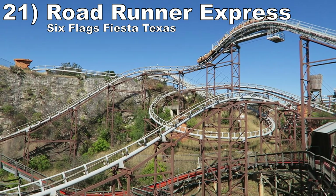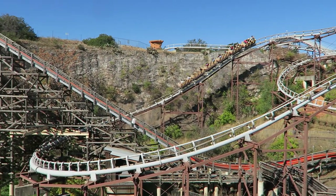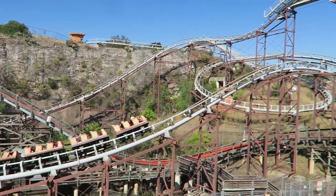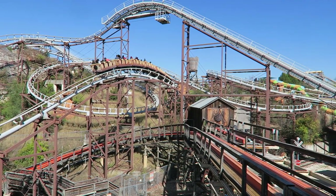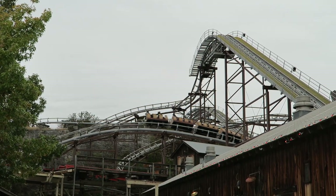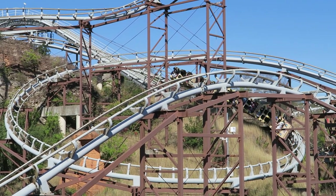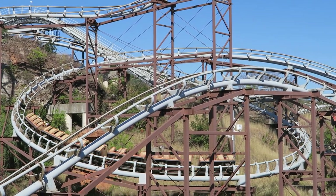Number 21: Roadrunner Express at Six Flags Fiesta Texas. This Alan Schilke-designed mine train is more of a daring layout than the older mine trains. It goes above a quarry wall, holds its speed better, mixes in a few airtime moments, and hits riders with positive Gs on the turns and valleys. Plus, it also rides a bit smoother.